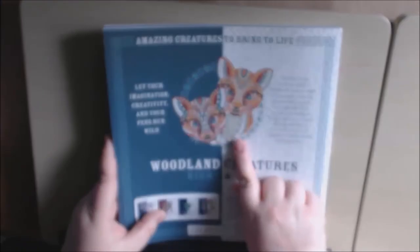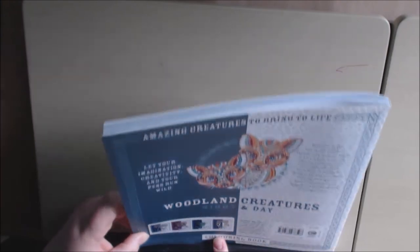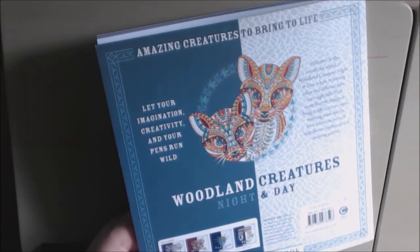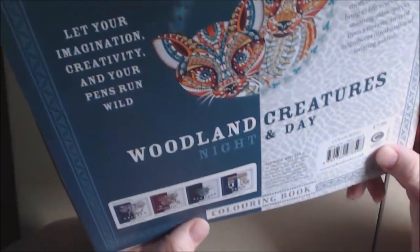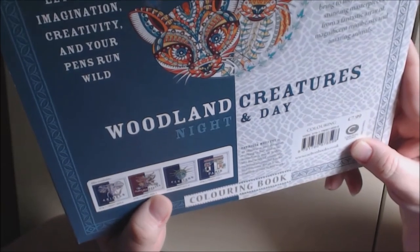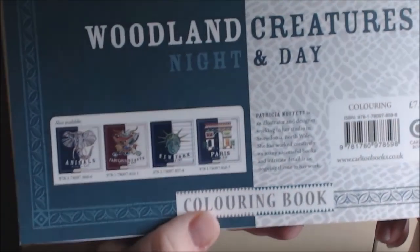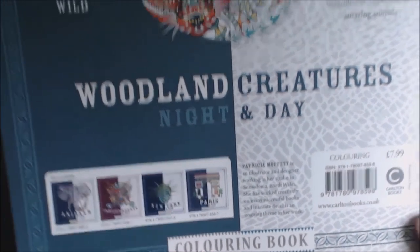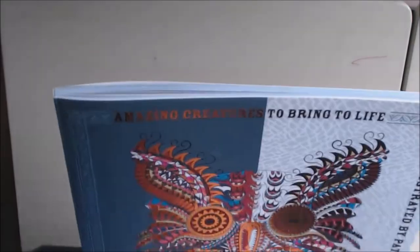I like how they did the two little foxes right here. They also have the Animals one that I have, and they also have Fabulous Beasts, and New York and Paris Night and Day. I hope to get those soon — the next one I want to get is Fabulous Beasts; it looks like a dragon on the cover.